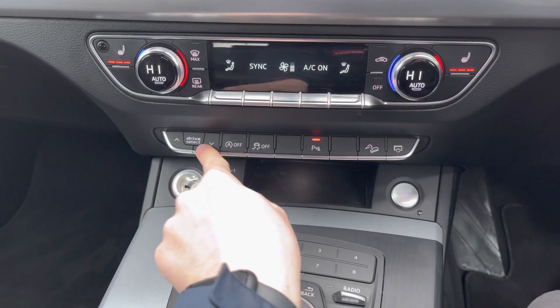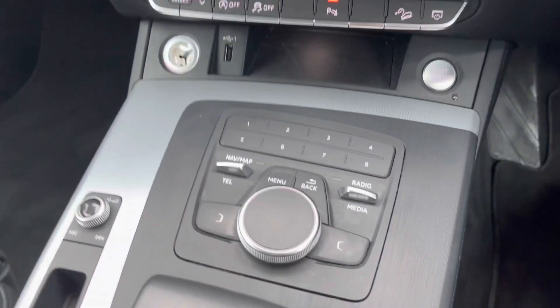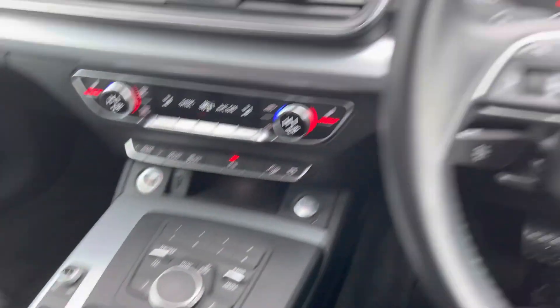Below here you also have your traction control on and off, your start-stop system, your parking sensors, and even a shortcut switch for drive select to change the driving modes quickly. You can also see your centre console here.